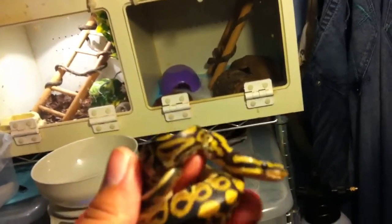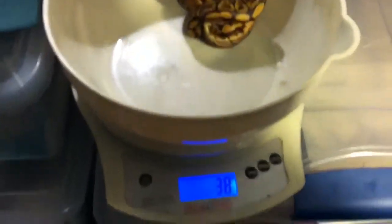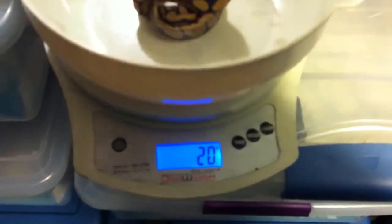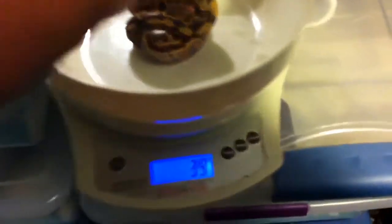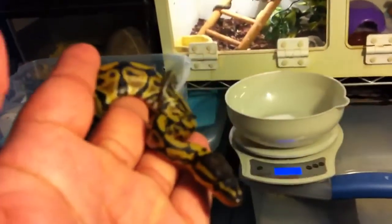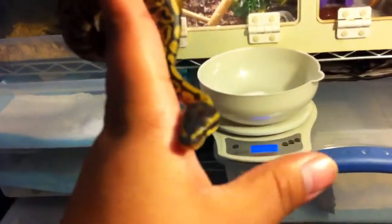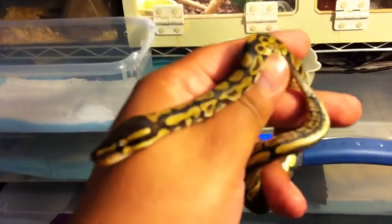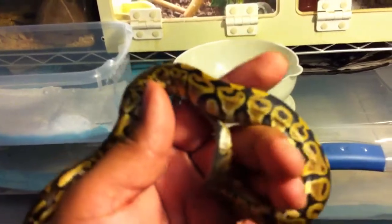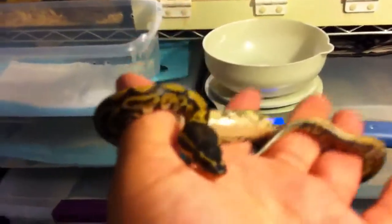Let's see how much it weighs right now — 39 grams. It had a bad shed, so hopefully I can do my thing and get it back to a decent size. Let's see what happens. They're beautiful snakes — beautiful snakes, the pattern. Hopefully I can work my magic and just get her up to where she's supposed to be.